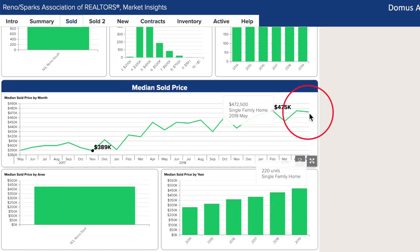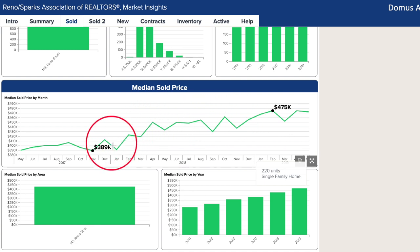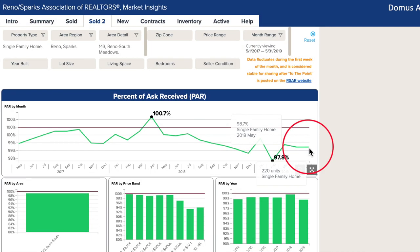More good news though is that the median price has been hovering around that $470,000 mark for a few months now. So yes, home prices have risen sharply since January of 2018, but at least for most of 2019 the median has leveled a bit. And during this time, percent of ask received is still around 98 to 99% too.